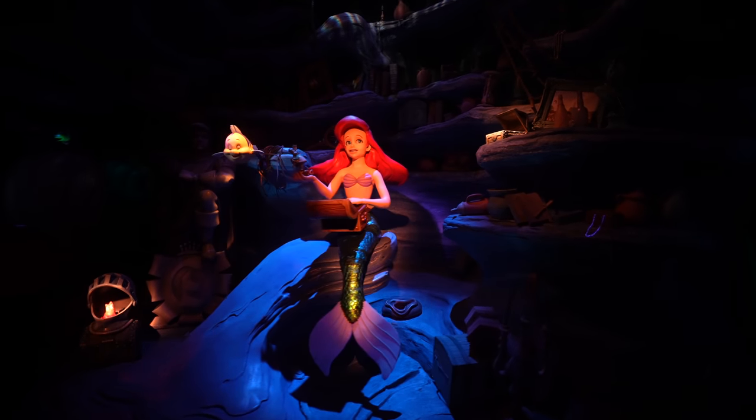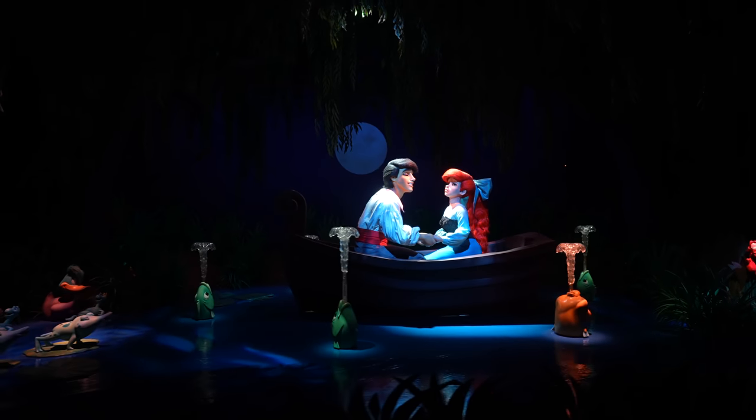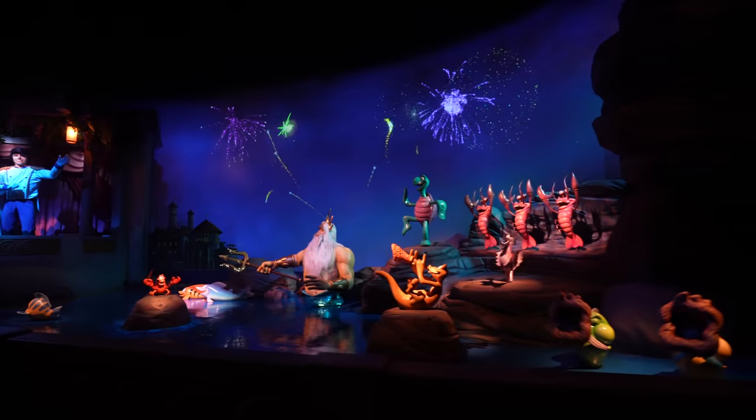From there we used the Disneyland app to find the shortest wait times and found ourselves on Little Mermaid. Amy and I are just trying to ride every ride at California Adventure today. It was definitely one of the better ride-through rides, especially after we'd done some of the older ones at Disneyland a few months ago — actually a pretty good ride.